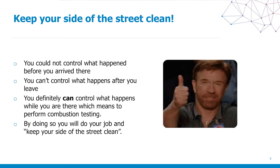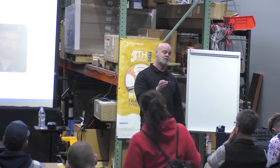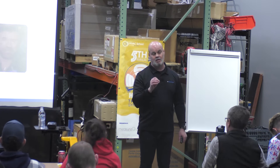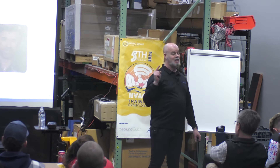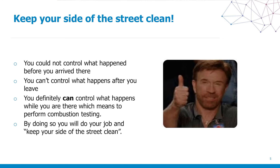In the words of Chuck Norris: keep your side of the street clean. You cannot control what happened before you got there or what happens after you leave. But you sure can control your actions while you're there — and that means doing your combustion analysis. A combustion analysis is a snapshot in time. It cannot be disputed. It's like your blood work: the doctor does your blood work and that shows the state of your health that day.